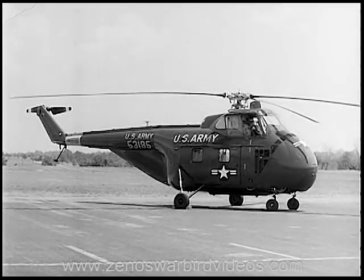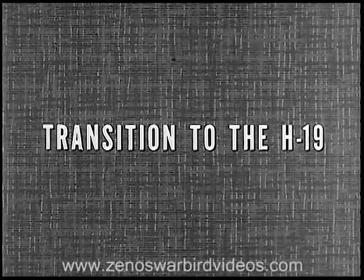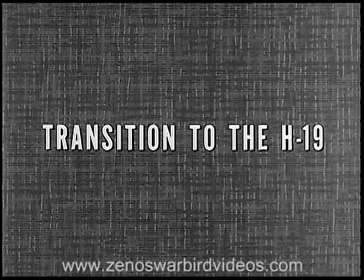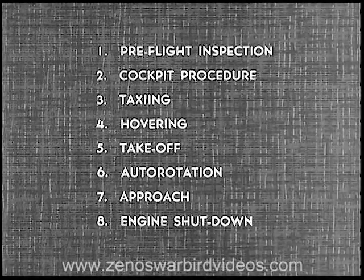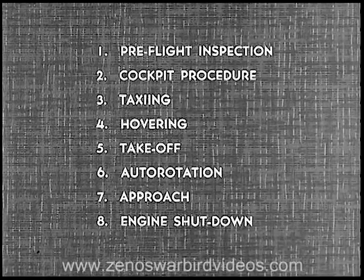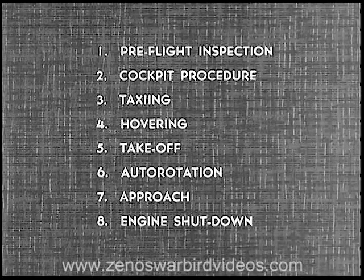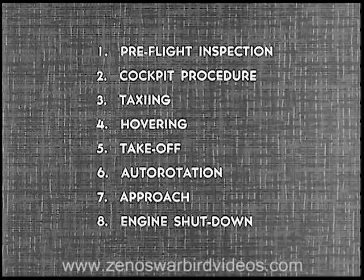Let's see how you make the transition to the H-19, using the D model for demonstration purposes. In making your transition, there are eight main steps to consider: pre-flight inspection, cockpit procedure, taxiing, hovering, takeoff, auto-rotation, approach, and engine shutdown.